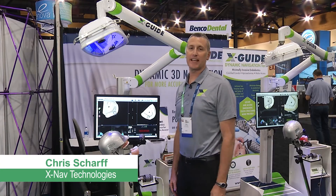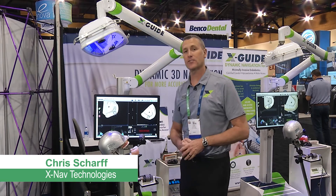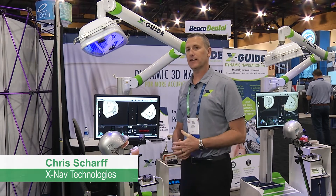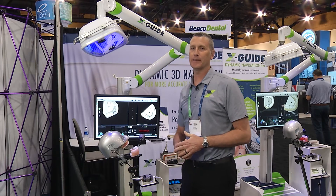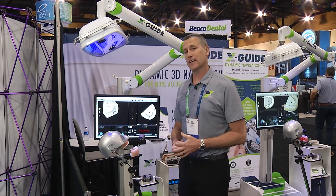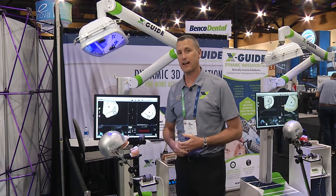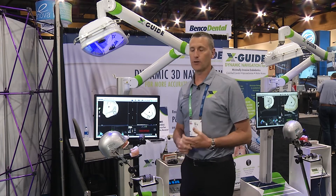Hi, this is Chris Scharf with XNAP Technologies and I'm excited to talk about the XGUIDE Dynamic 3D Navigation Device. We gained popularity over the last few years in implantology and now I'm excited that we just received our 510 clearance for endo access, specifically in calcified canals and apicos and molar access.